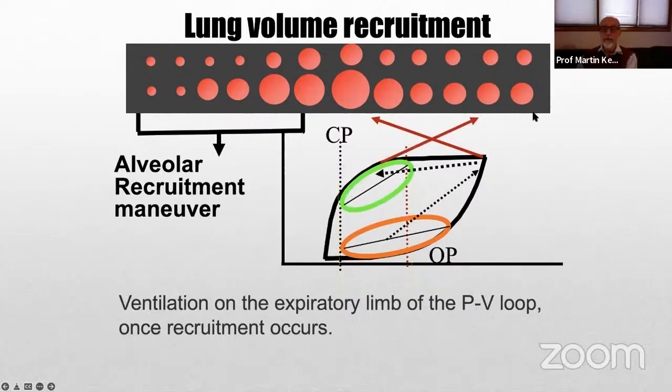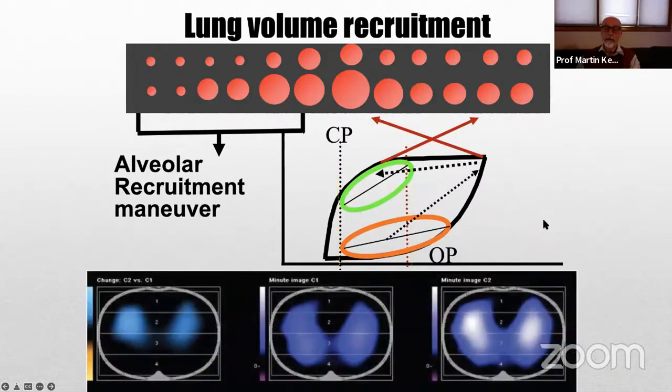Now we have a relatively nicely inflated lung. We can actually see this in real time with electrical impedance tomography, which is still a research tool not readily available at the bedside for most of us, but you can really see this phenomenon occurring. This hysteresis of the pressure-volume relationship is very key, and we like to ventilate on the expiratory limb of the pressure-volume relationship.